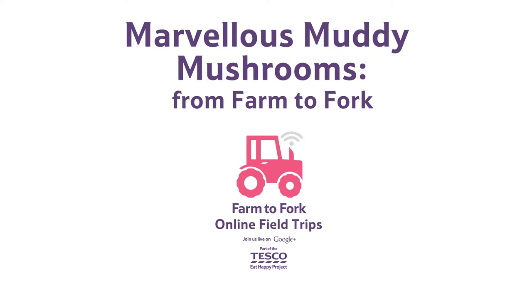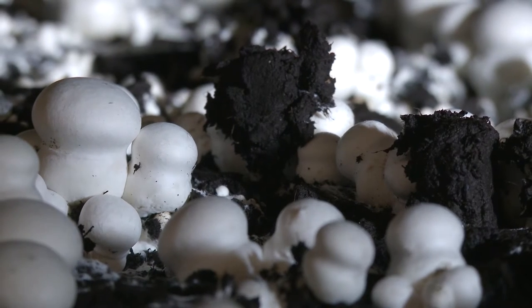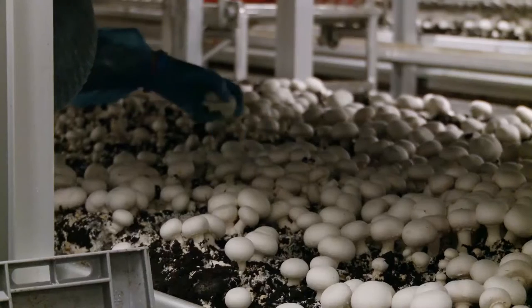Mushrooms from farm to fork. Once the mushrooms are ready, it's time for Mike and the team to start picking.